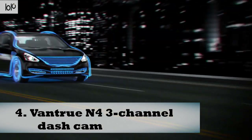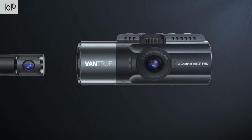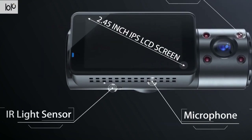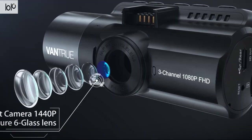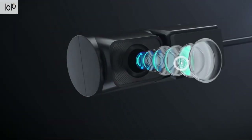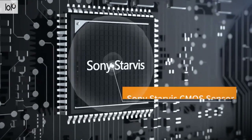Number four: Vantrue N4 three-channel dash cam. Protect yourself and your vehicle with the Vantrue N4 three-channel dash cam. This gadget has three cameras: a 155-degree front camera, a 165-degree inside camera, and a 160-degree rear camera that simultaneously record around your vehicle, capturing 1440p, 1080p, and 1080p footage at 30 fps respectively.